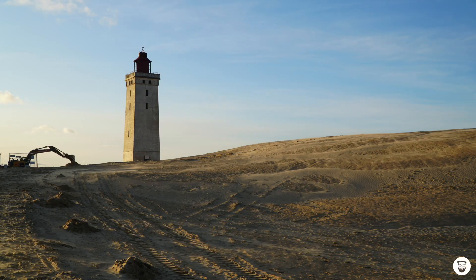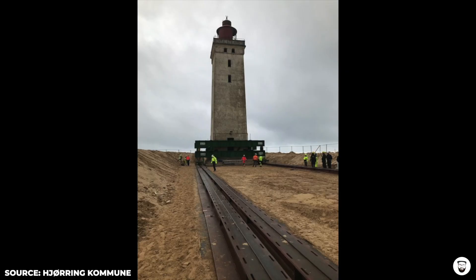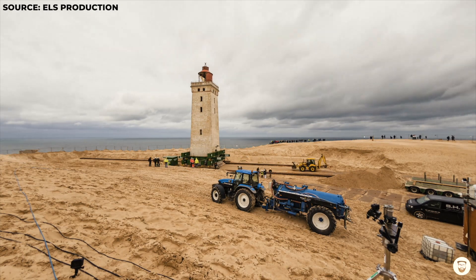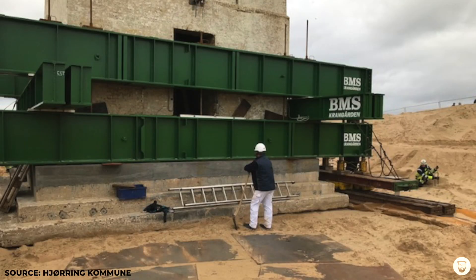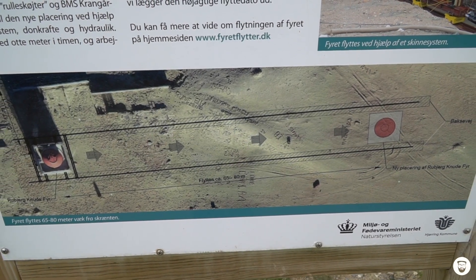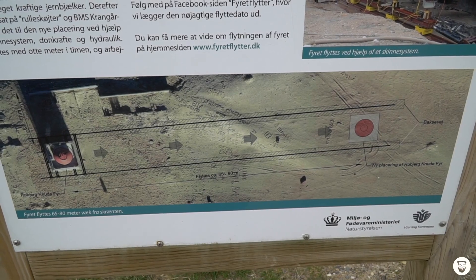In summer 2019, construction workers arrived at the lighthouse and put rails under it, then started to move it 70 meters inland. They reinforced the foundation with concrete and iron bars, then made a track with massive iron plates in three layers. On top of those tracks they laid a railway-style track, and on top of that they placed 16 hydraulic jacks that were able to lift the lighthouse.